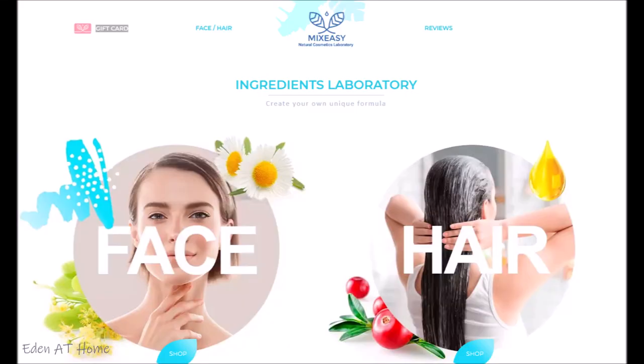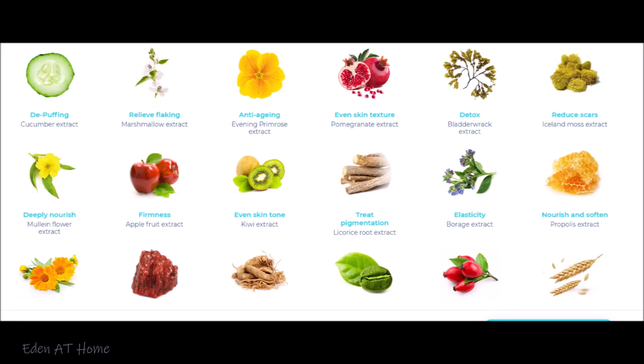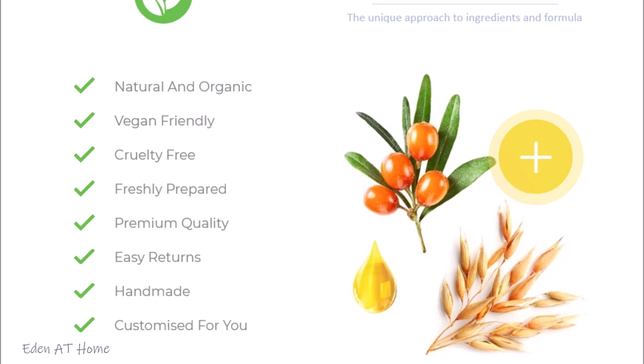Today I'm sharing a skincare brand called Mix Easy. Mix Easy actually sponsored this video and I'll share their great product. It's natural and organic, vegan friendly, cruelty free, freshly prepared, premium quality, returns handmade, and customized for each person's own skin.